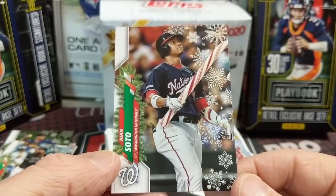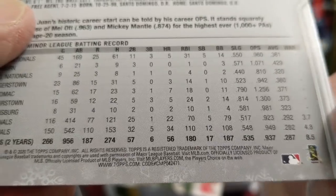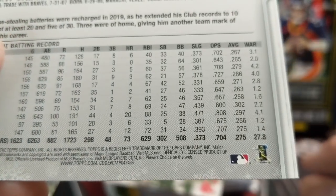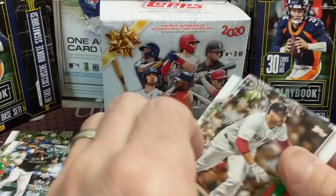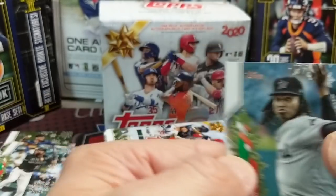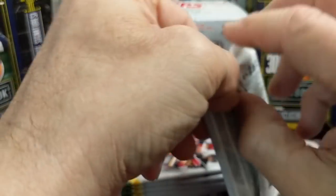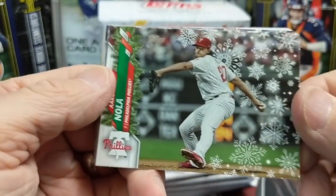There's one right here — a Juan Soto. You get two short prints per mega box. This is the candy cane one, which is pretty cool. The code 2471 means it's the regular SP. They have a regular short print, then a rare short print, and then a super rare short print. This was just the regular short print, but still pretty cool. Juan Soto's cards have taken off — his base rookie from Update is like $70 to $80 raw, which is crazy. Last year we were buying his rookie cards for $20-$30.